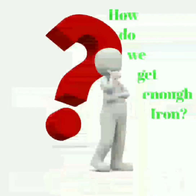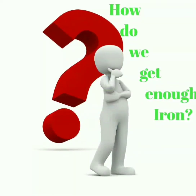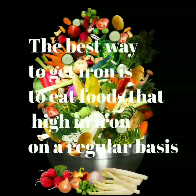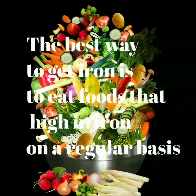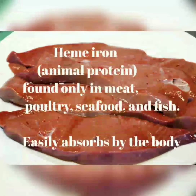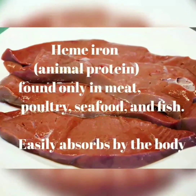How do we get enough iron? The best way to get iron is to eat foods that are high in iron content on a regular basis. We have heme iron, which is the animal protein only found in meat, poultry, seafoods, and fish, and they are easily absorbed by the body.